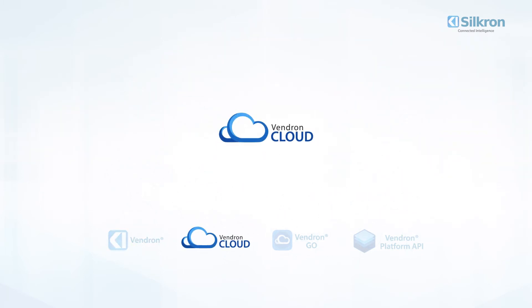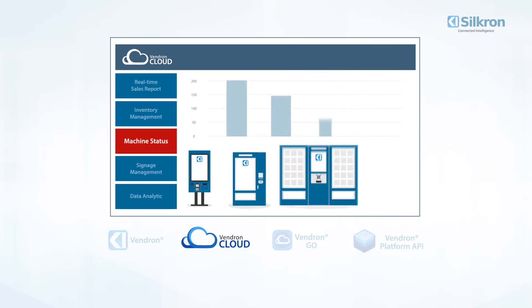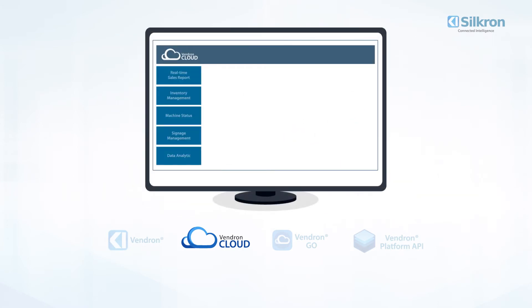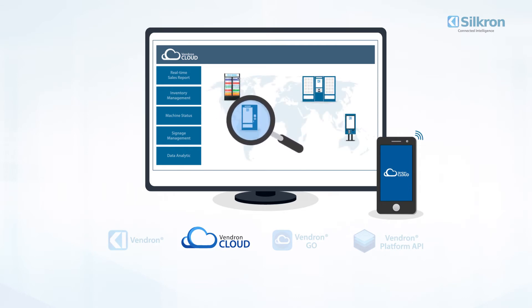Two: Vendron Cloud. Vendron Cloud tracks sales in real time along with stock updates, machine status alerts, signage management, and data analytics. Vendron Cloud is accessible on the web from any device to monitor and remotely manage any number of machines in various locations.